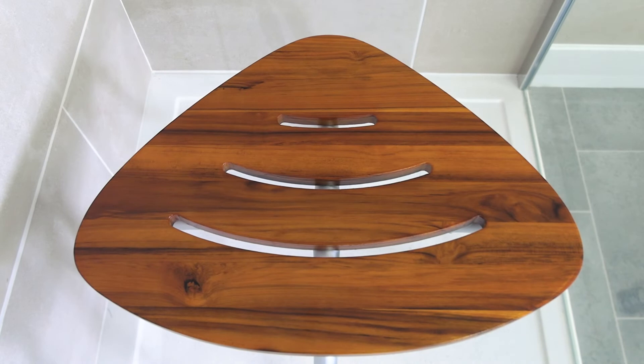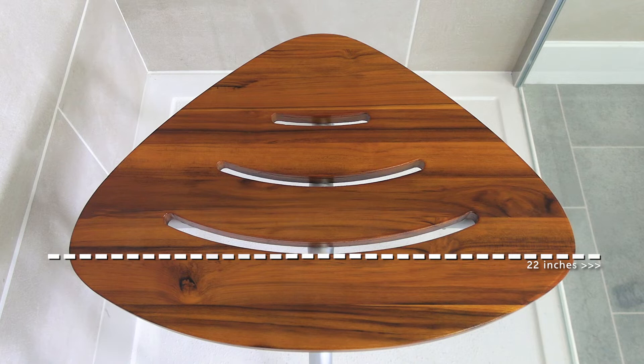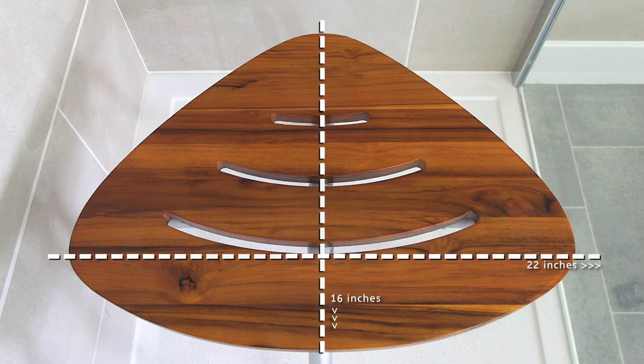The rounded triangular design of the Deluxe Teak Bathstool will fit neatly into the corner of smaller showers, with measurements of 22 inches and 16 inches in the seating area.